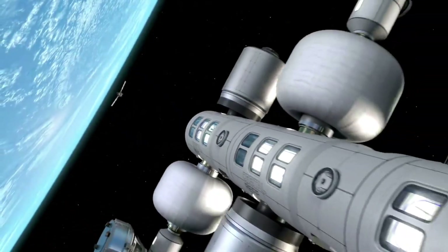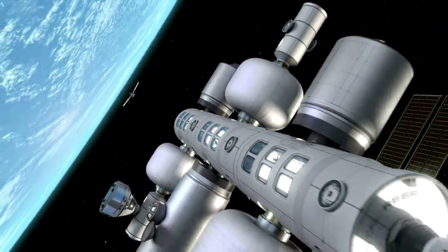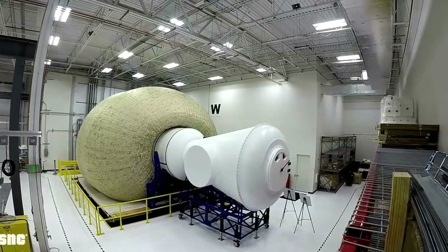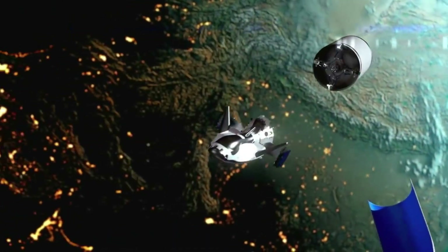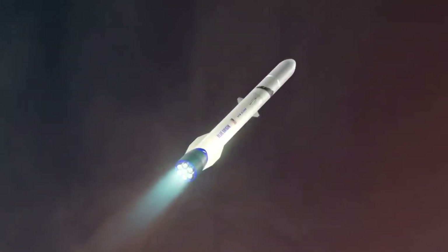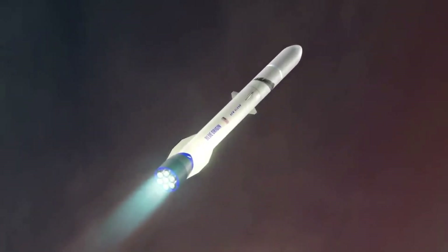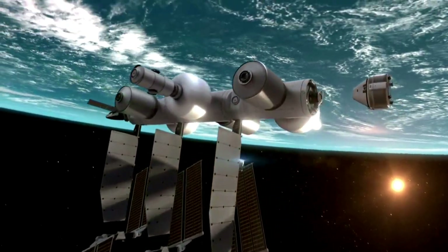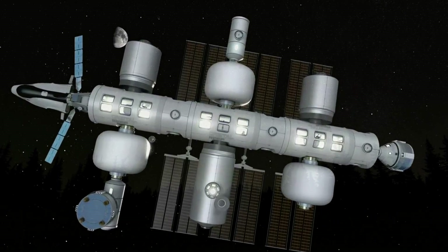Orbital Reef is a very ambitious commercial space station project led by Blue Origin and Sierra Space. In terms of progress, right now it looks promising as Sierra Space continues to work on the Life Habitat and Dream Chaser, and Blue Origin on New Glenn. However, there is still a lot of work necessary along with some unknowns in terms of future timelines. We will have to wait and see how it progresses and the impact it has on the space industry. Thank you very much for watching.